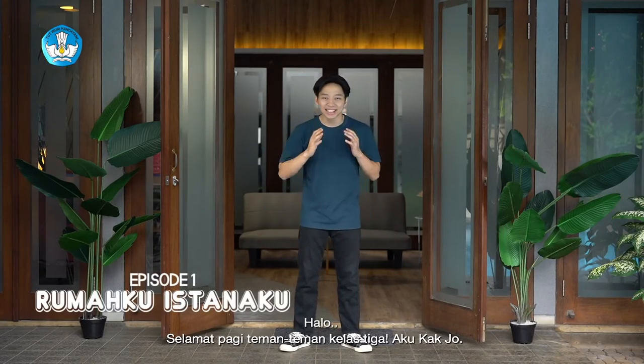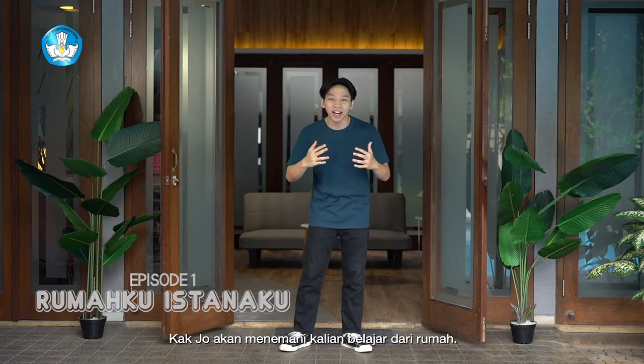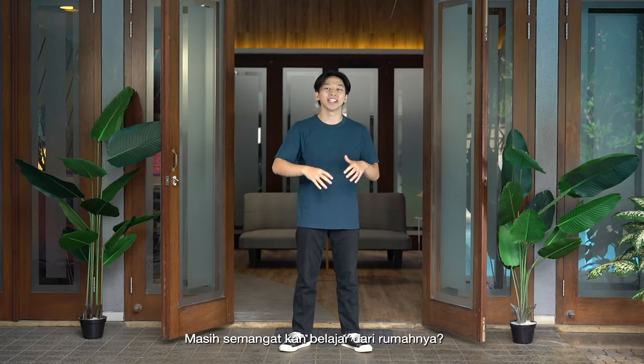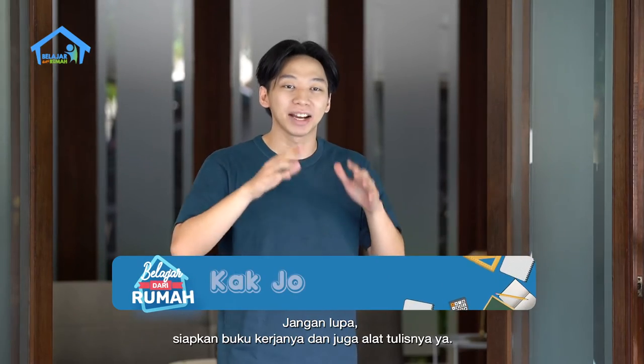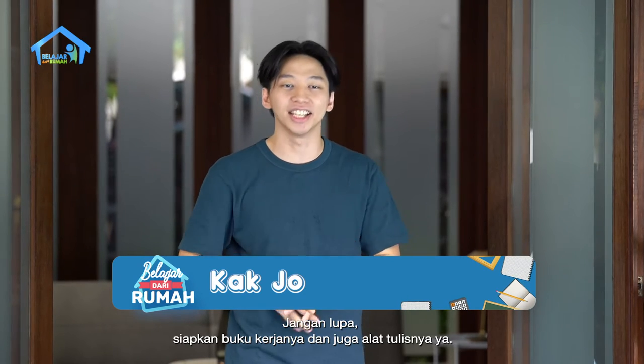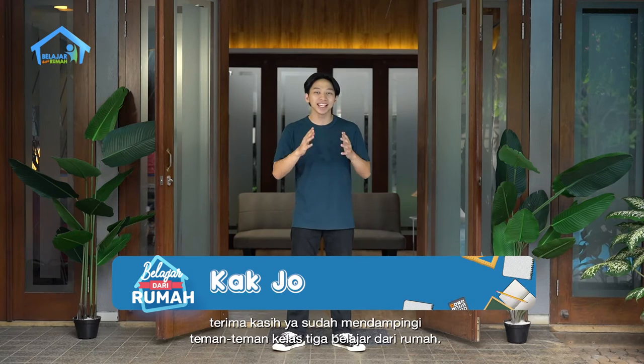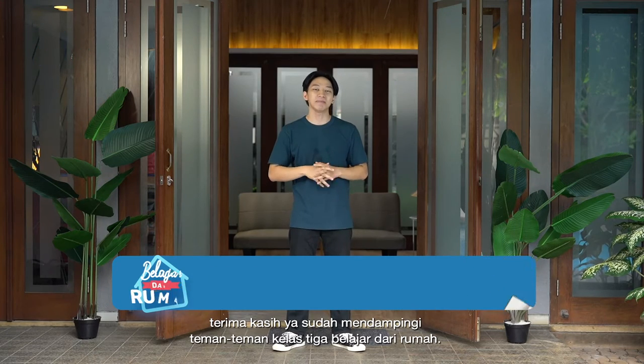Hello, welcome to class 3, I'm Kajo. Kajo will be able to learn from you today. How are you today? You still have a lot of fun? Don't forget to learn from your work, and also write your writing. For Ayah and Bunda, thank you for helping today to learn.